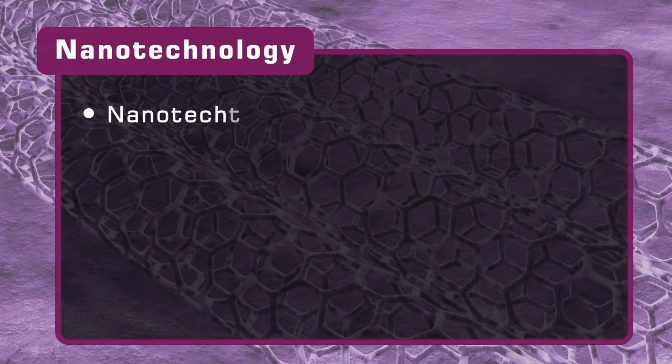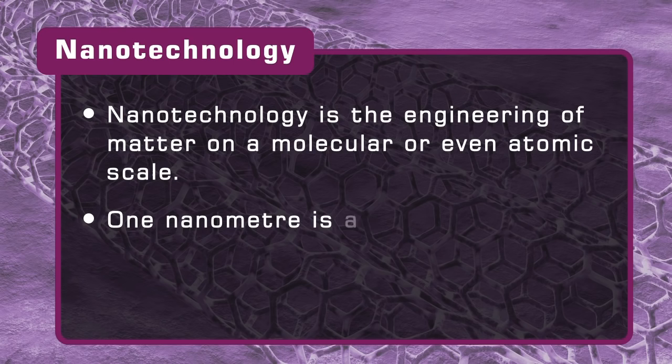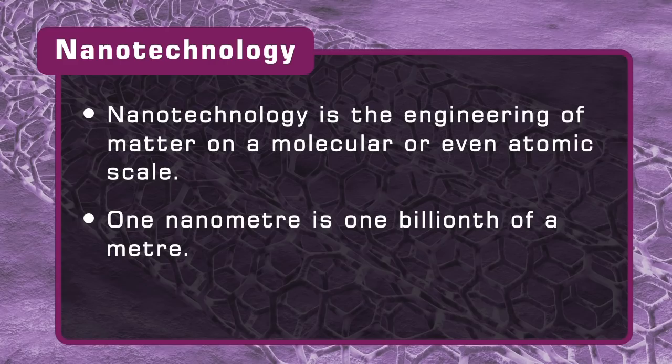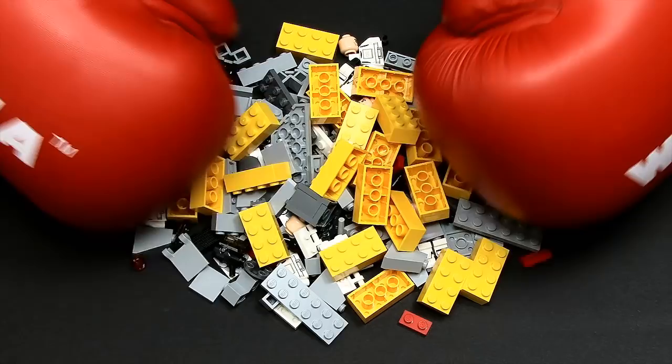Nanotechnology is the engineering of matter on a molecular or even atomic scale, with one nanometre being just one billionth of a metre in size. Since early humans first made primitive tools, we've been using technology to manipulate clumps of atoms. Even so, almost all manufacturing processes still move atoms around in a fairly imprecise manner.